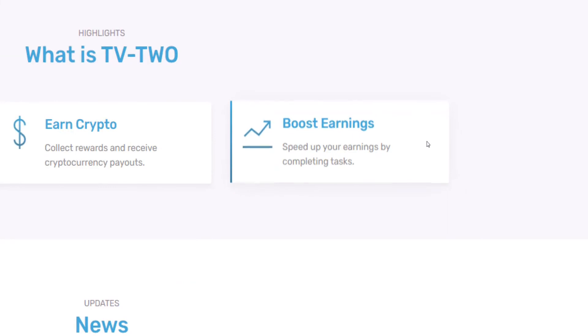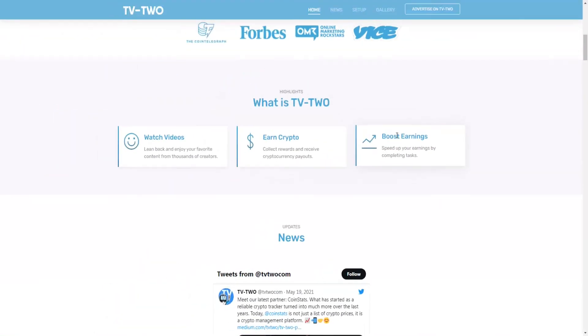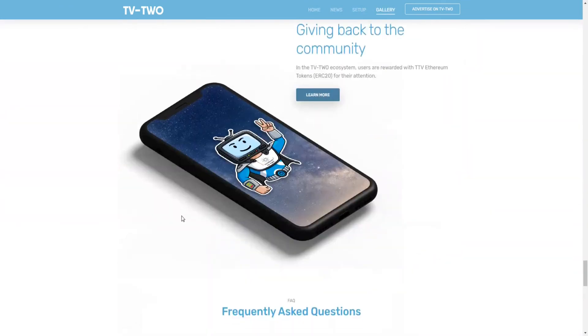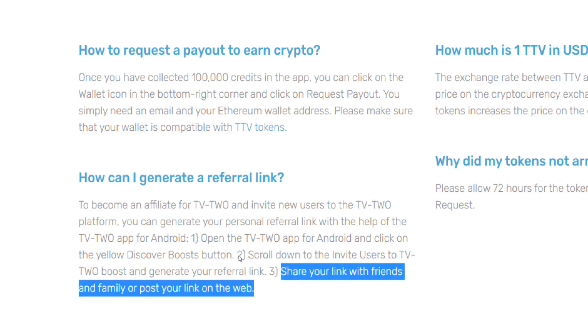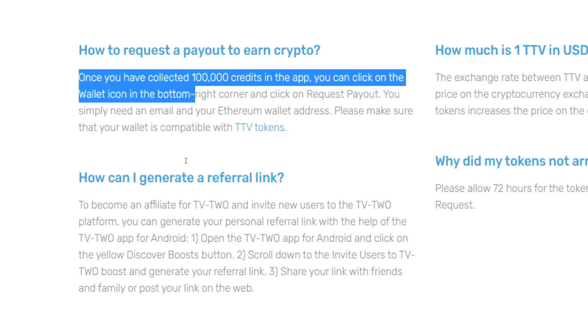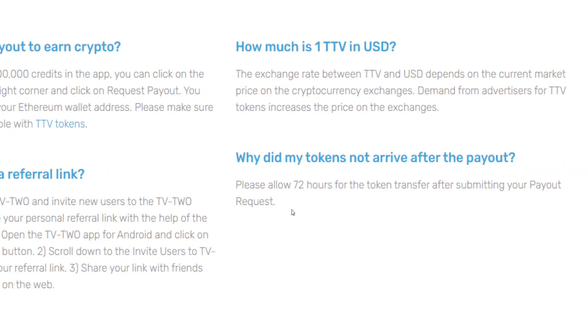However, it is possible to boost your earnings by completing tasks within the app. Completing these in-app tasks will allow you to speed up your earnings, and you can also boost earnings by referring new members to the application. To become an affiliate for TV2, simply follow the instructions in the app to generate your personal referral link, then share it with friends and family or post it on the web. Once you have amassed a sufficient amount of in-app credits, you can request a payout and convert your credits into Ethereum tokens. Please allow 72 hours for the token transfer after submitting your payout request.